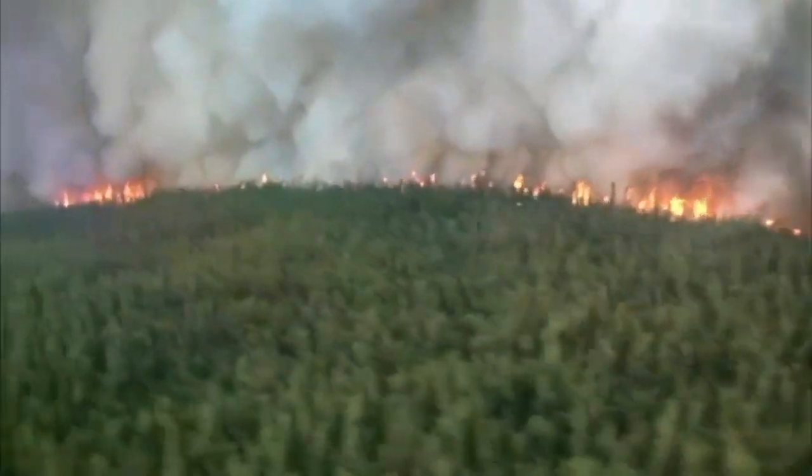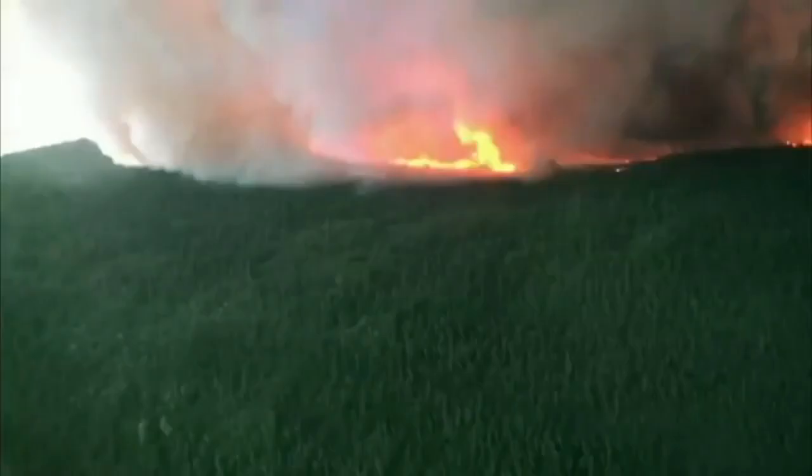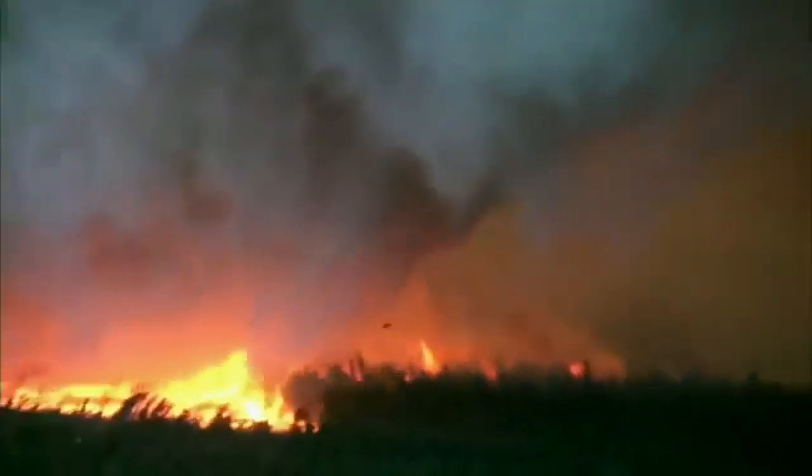A raging forest fire turns apocalyptic — swirling smoke and flame spin up into a colossal whirlwind, a mega fire. Firefighter Tim Whitesell and pilot Doug Burtz, surveying the fire from the air, can't believe their eyes. The mood in the cockpit was sheer awe at the power of nature. This fiery vortex is three-quarters of a mile wide — entire trees are tossed into the air like matchsticks, all on fire, going flying past underneath the wing of the airplane.